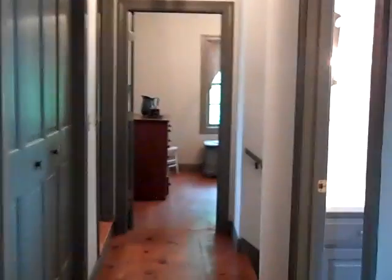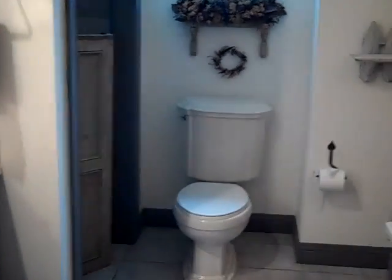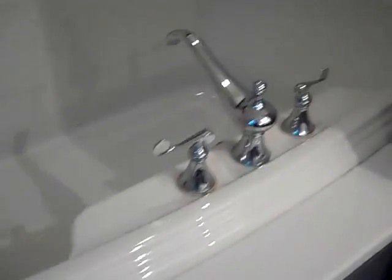This is the upstairs hallway — plenty of storage along the hallway. This is the bathroom for the two other bedrooms up here. Large bathroom with a beautiful soaking tub. Very nice amenities.